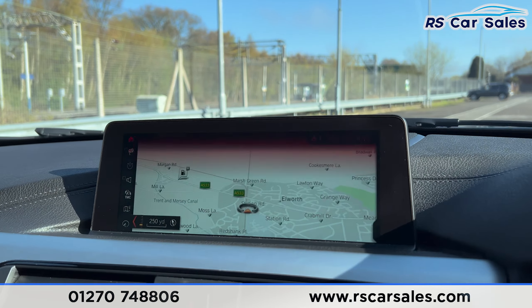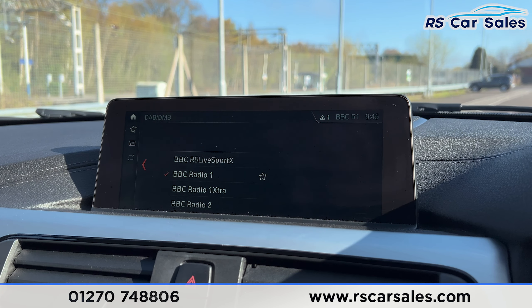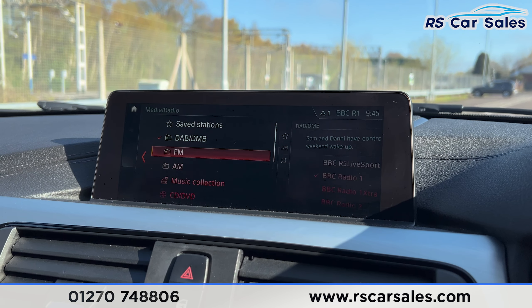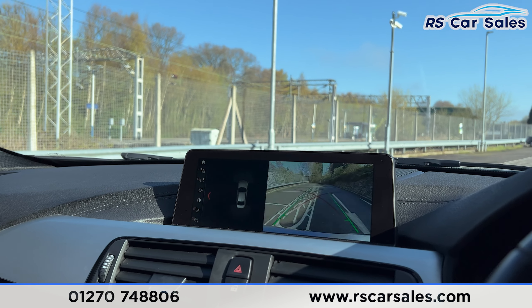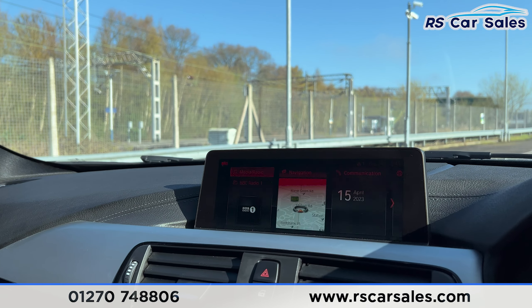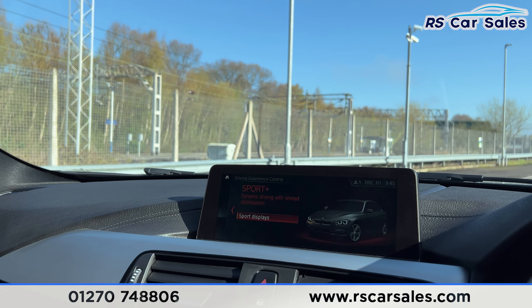On the centre screen you can see your satellite navigation. With the navigation you have your DAB radio; going across you have FM, AM, CD, DVD, and you also have your phone connectivity there as well. Popping the car into reverse, you do have your rear reversing camera with front and rear parking sensors. You have different drive modes on this vehicle such as Eco Pro, Comfort, Sport and also Sport Plus.